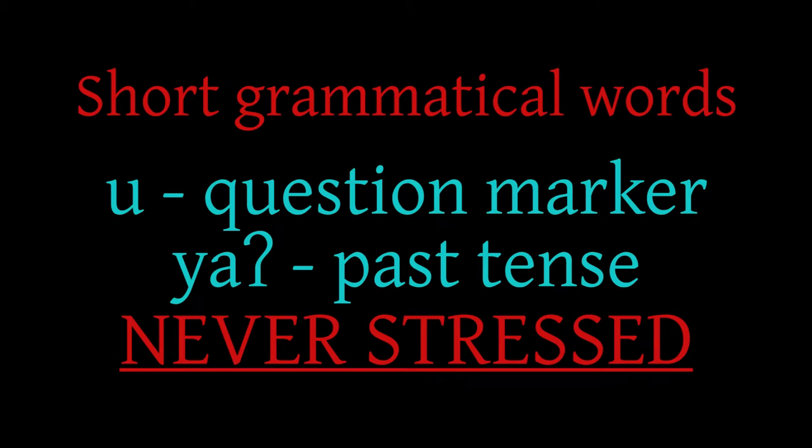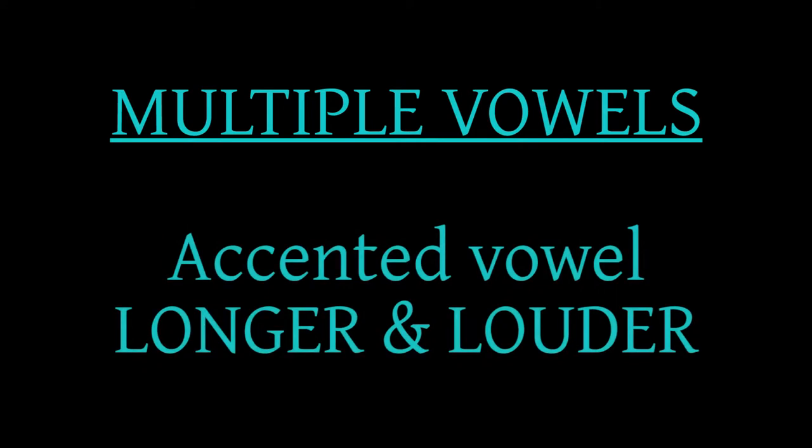Short grammatical words such as 'oo,' the question maker, and 'ya,' past tense, are never stressed. In words with more than one vowel, the accented vowel is a little louder and longer than the unaccented vowel in the word.